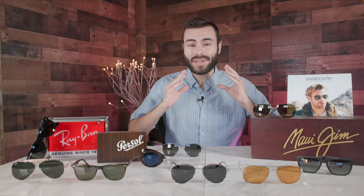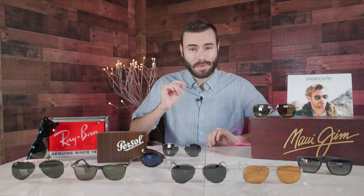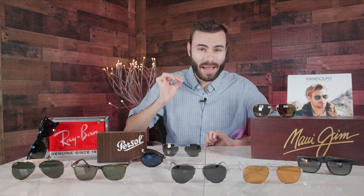Hey everyone, welcome back to Shade Review. In today's video, we're going over the absolute best Black Friday and Cyber Monday deals on designer sunglasses — we're talking deals up to 80% off the original MSRP.